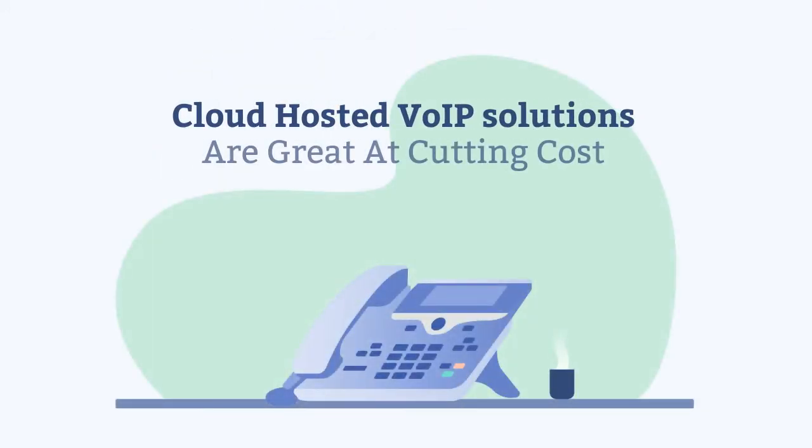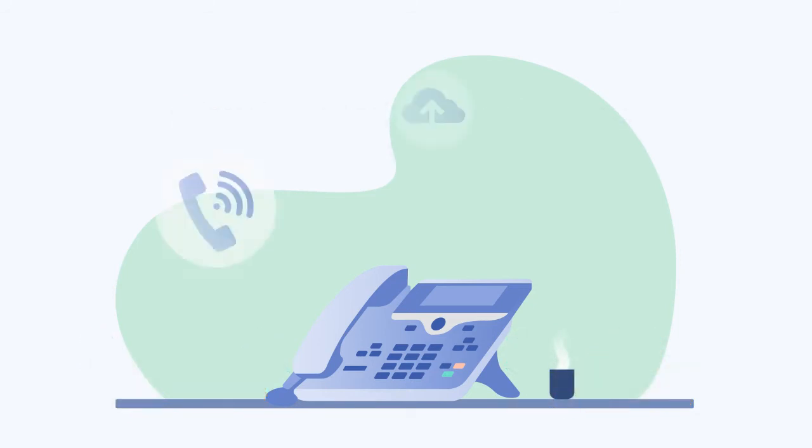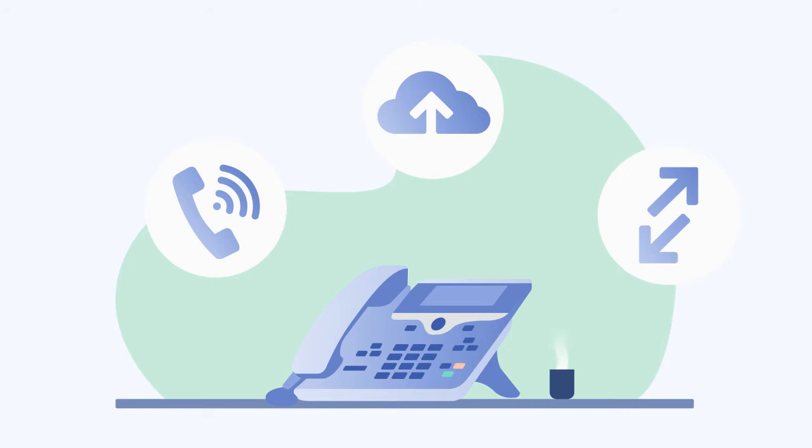Cloud-hosted VoIP solutions are great at cutting costs for your business and come fully loaded with a host of premium PBX features only very high-end phone systems could previously offer.